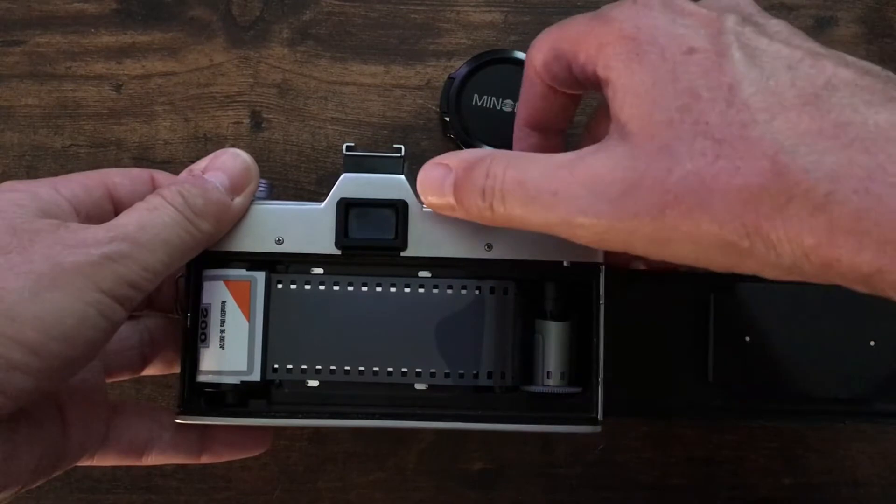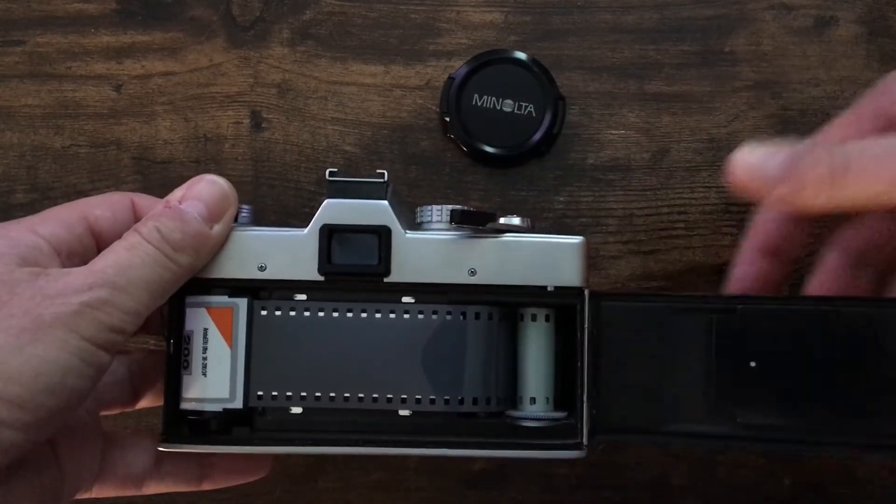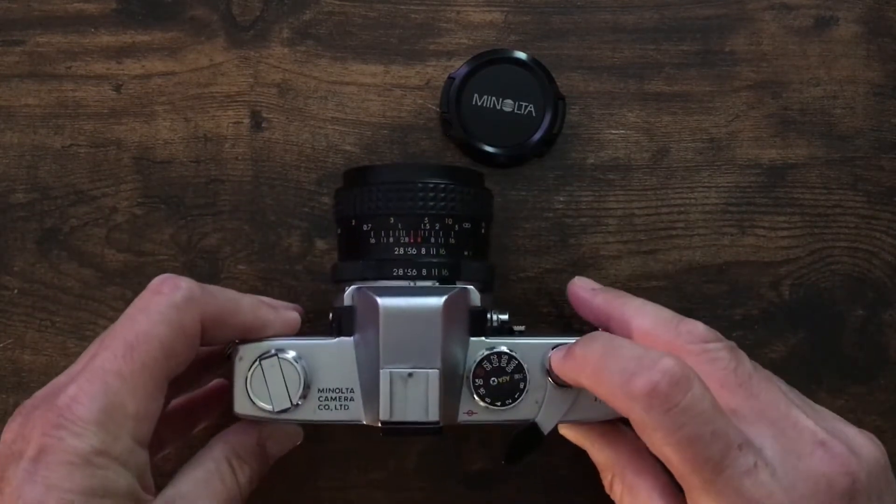Don't be surprised if it pops out. You have to do this two or three times — don't be afraid. Make sure and wind it at least twice so that it definitely takes.